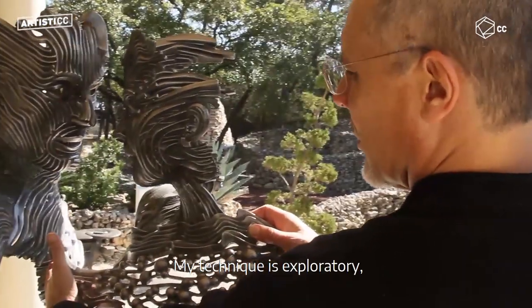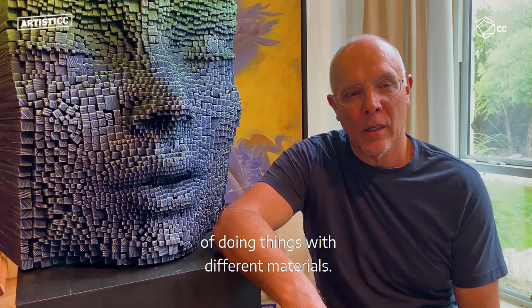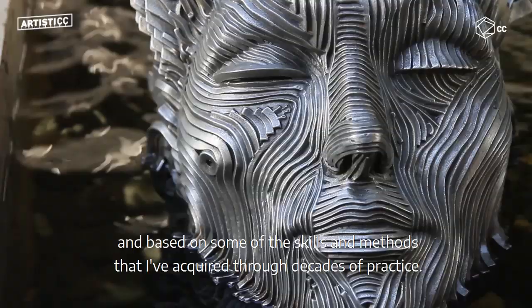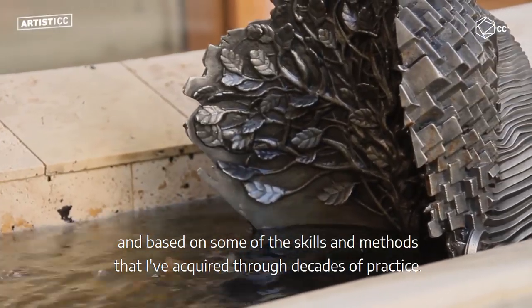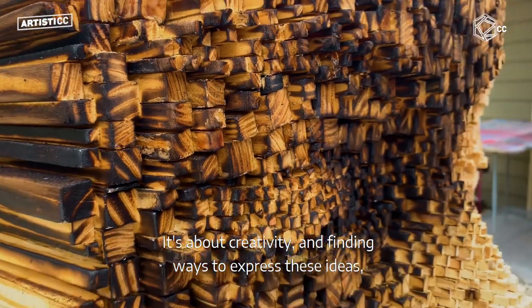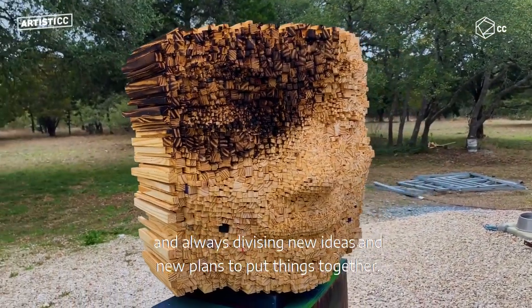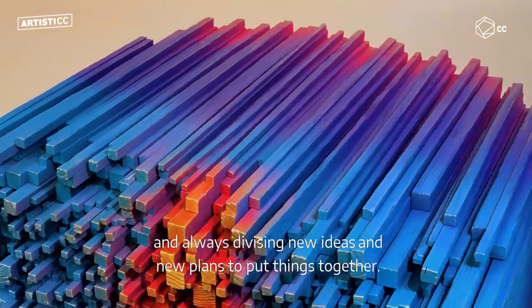My technique is exploratory, meaning I'm exploring new ways of doing things with different materials, based on skills and methods that I've acquired through decades of practice. It's about creativity and finding ways to express these ideas. I work in my studio whenever I can, always devising new ideas and plans for how to put things together.